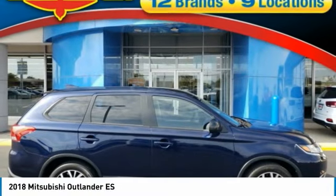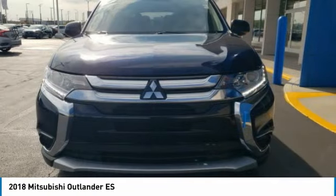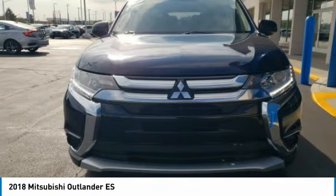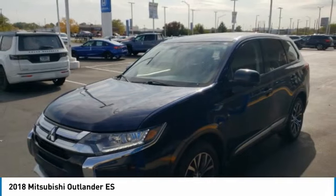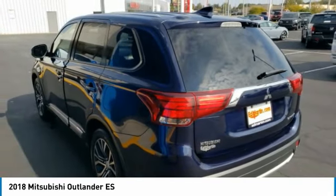Looking for the right vehicle? Check out the 2018 Outlander — a versatile crossover with power to spare. Outlander boasts an upgraded level of interior comfort and advanced technological features to give you control over every element of your drive.